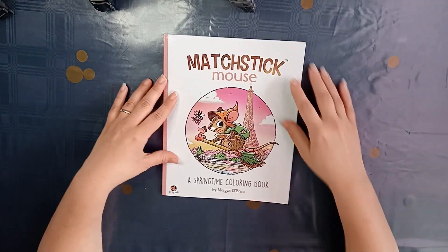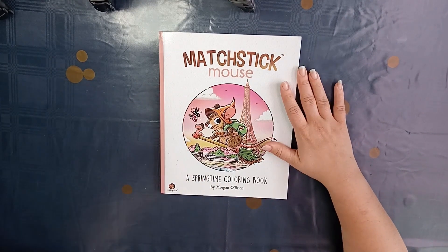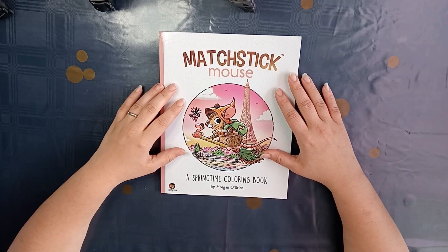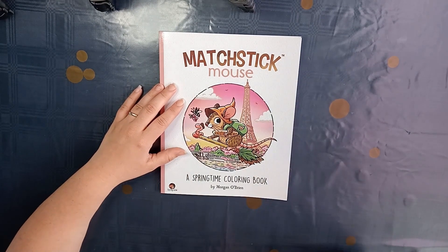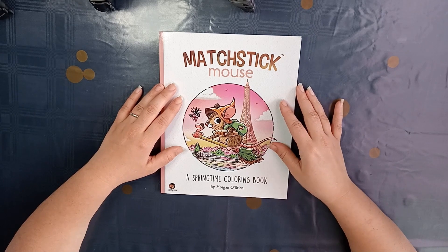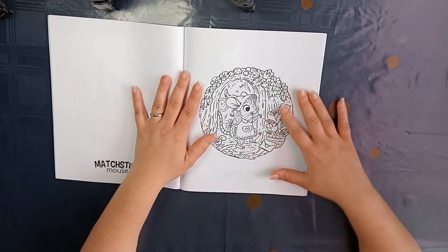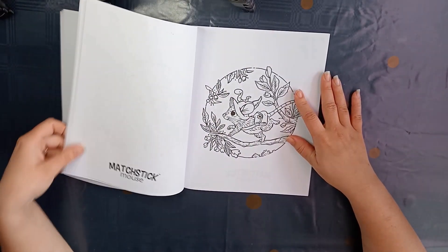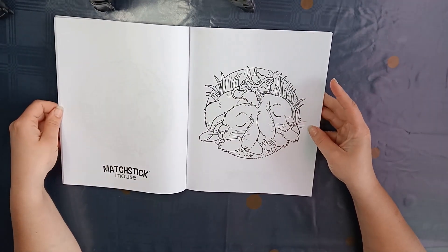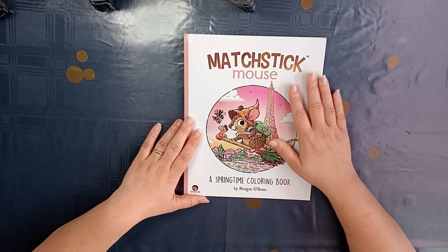Then I bought my first ever Matchstick Mouse book. I had these on my wish list for a long time. And when I saw that Morgan O'Brien came out with this springtime coloring book of Matchstick Mouse, I just had to have it — I thought it's almost spring and I love that the weather is going to get better. This one I did already and I just think it's so cute.